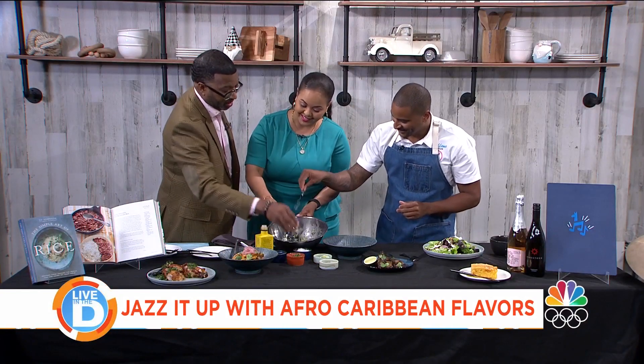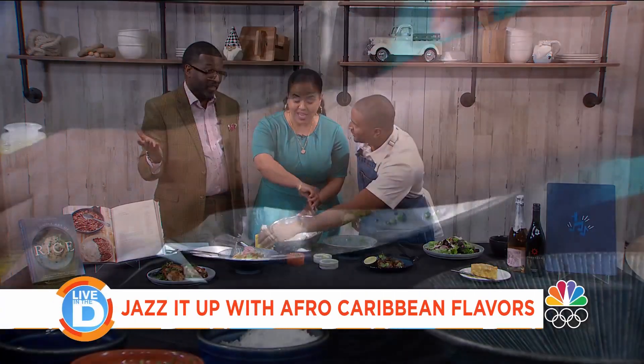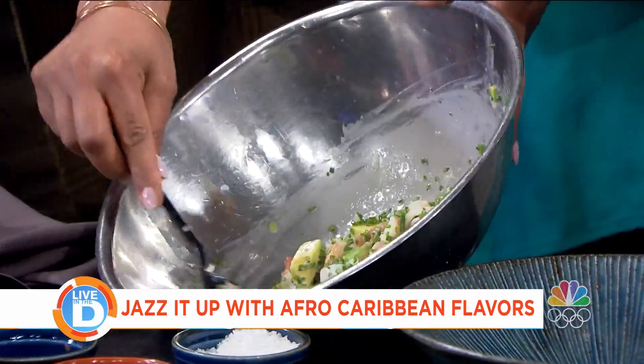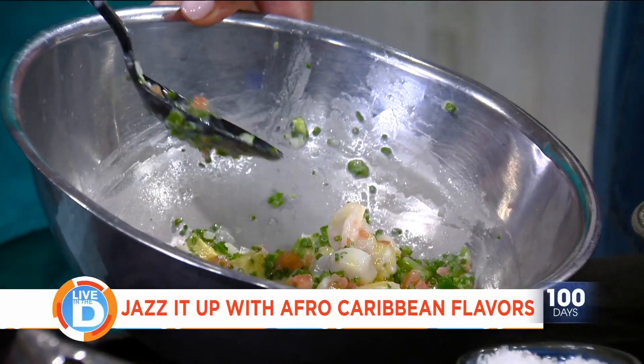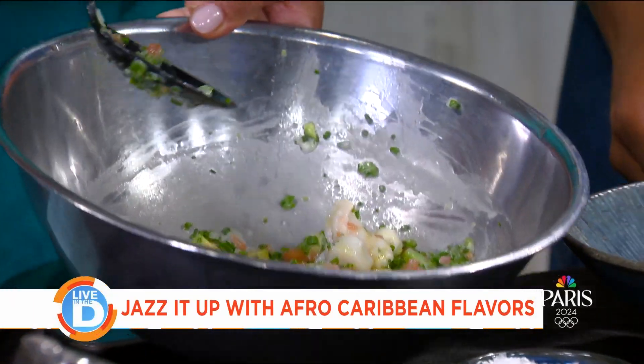You cook? No, I don't. Oh, your wife is watching — you sure you don't cook? And then a little bit of yuzu oil here, just as a finishing touch. Chef, this smells amazing.